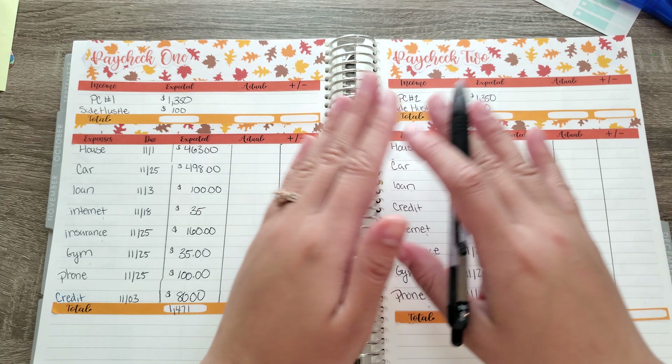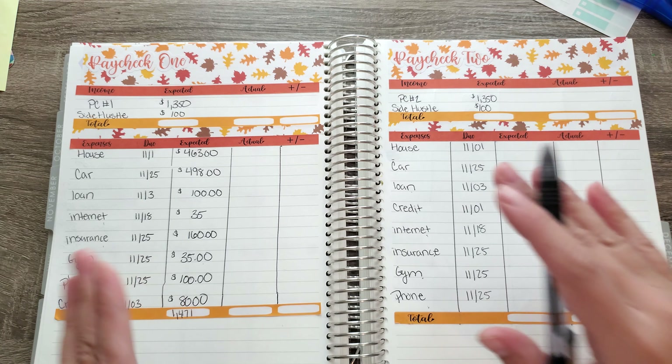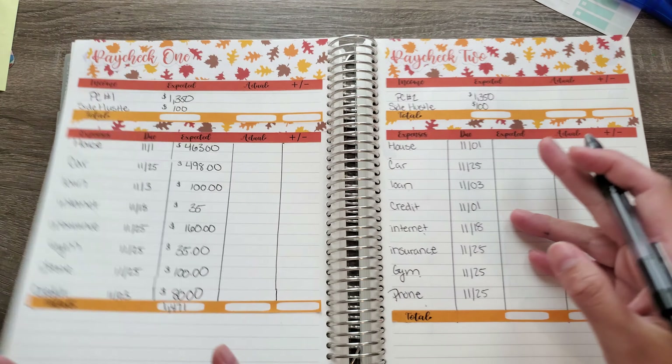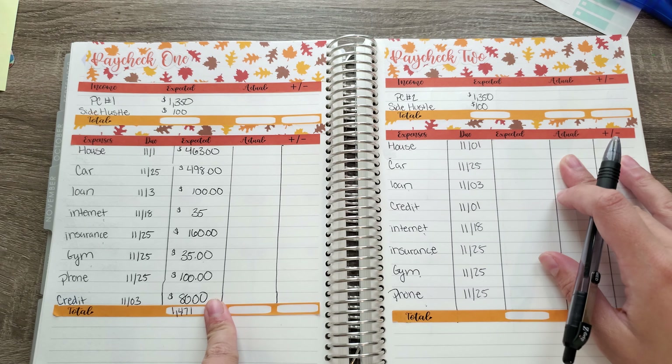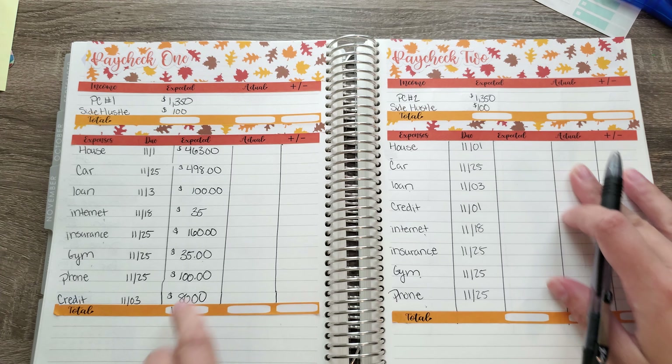Paycheck number one and paycheck number two are very similar with the same numbers. We have all of our bills like I mentioned on the first page with our monthly layout right here. I did do a total of how much we are expected to pay this month, and it's $1,471.